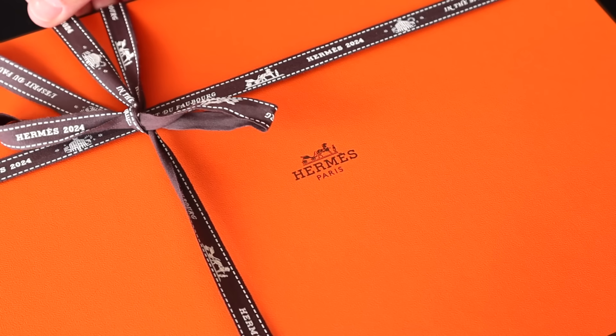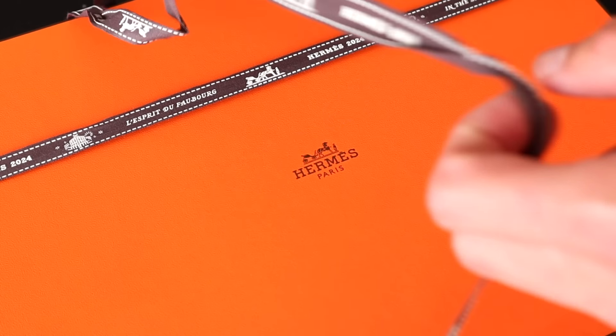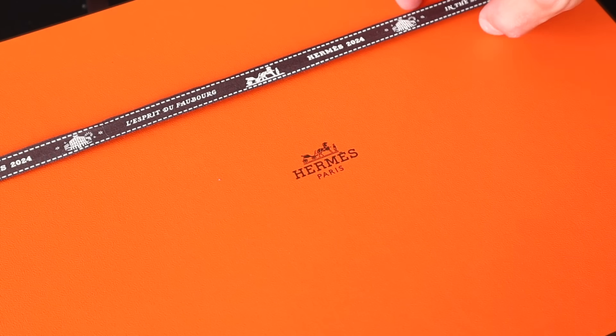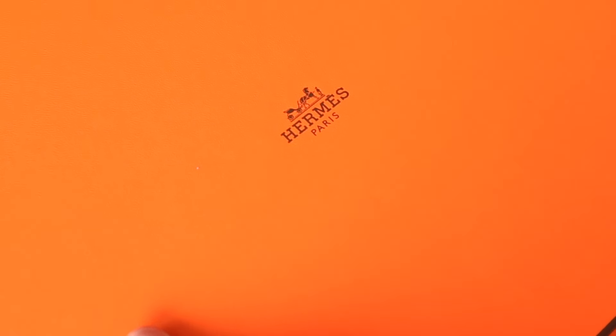It's not a piece I ever had a chance to play around with. I saw it for the first time in person this morning when I paid for it, so I'm really excited to have a proper look at it up close with you. If you'd like to join me in unboxing this very special new Kelly bag, give this video a thumbs up and subscribe down below.